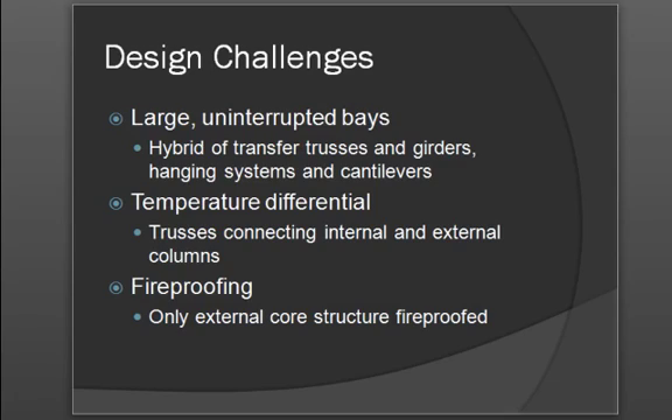Temperature differential was also a challenge met by the structural engineers. Because the internal building is kept at a fairly constant temperature while the exterior would fluctuate throughout the seasons, there was an estimated four inches of change that may occur based on temperature changes throughout a year. Therefore, trusses were used to connect internal and external columns to reduce the increase or decrease in size of the members based on temperature fluctuations.